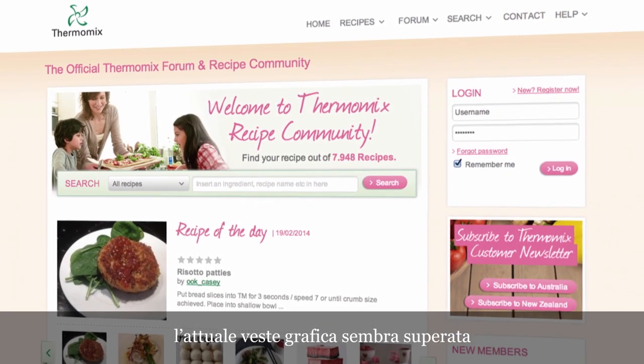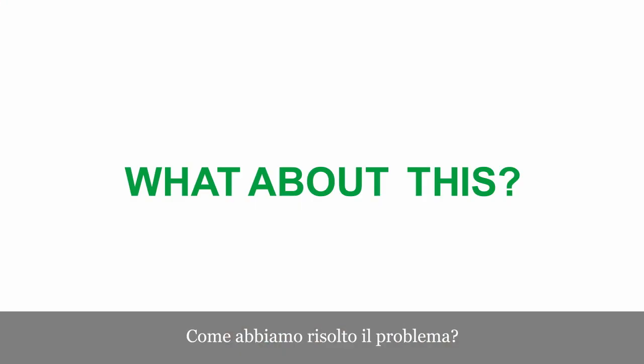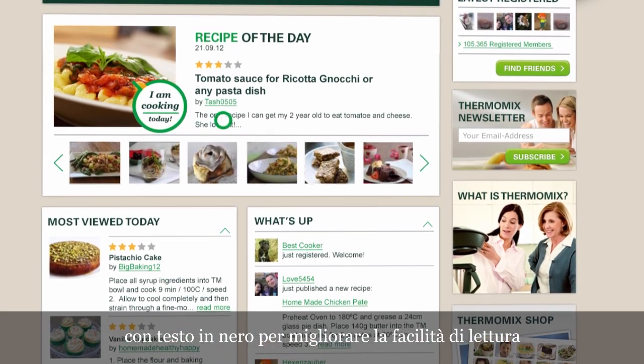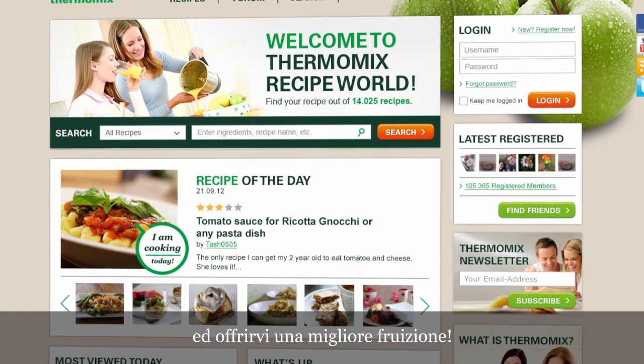The present graphic design seems old and it's difficult to read. What about this? White backgrounds for each module, with black text over it, to improve the readability and make it easier for you to read and enjoy.